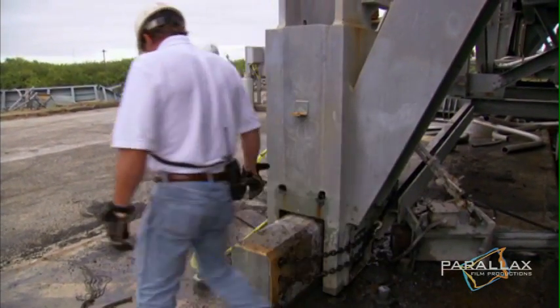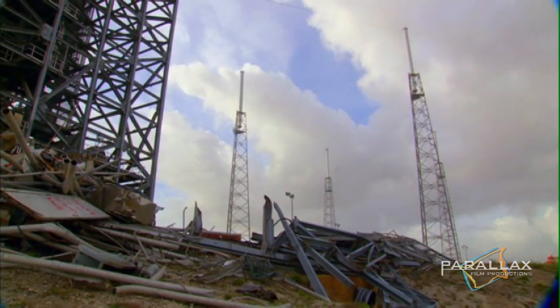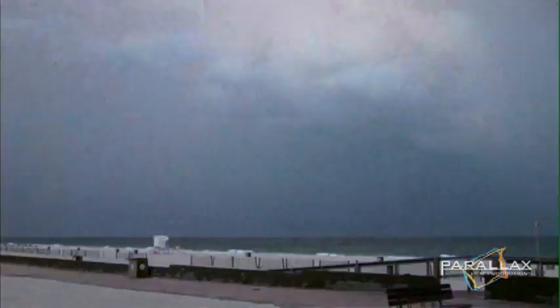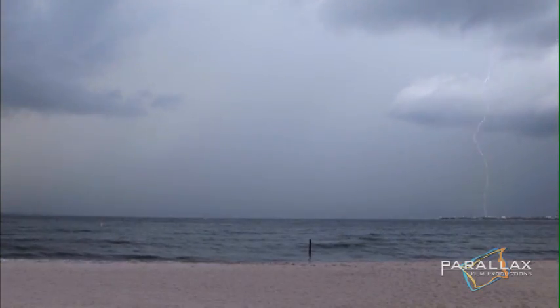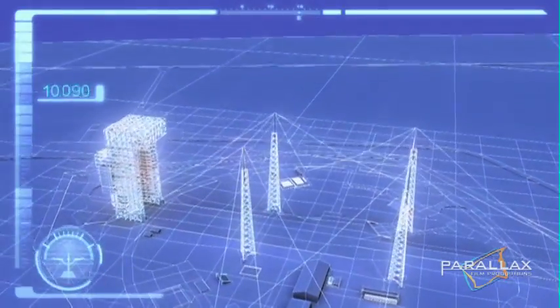They fix one problem, but immediately face another — MST's protective lightning towers. Florida is the United States' lightning capital, with 100 days of electrical storms every year. Cape Canaveral sits in an area nicknamed Lightning Alley, where every one and a half square kilometers endures over 40 lightning strikes each year.